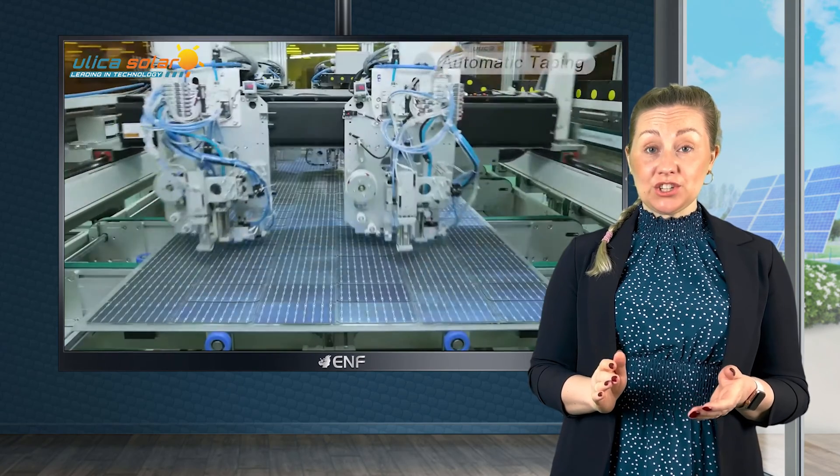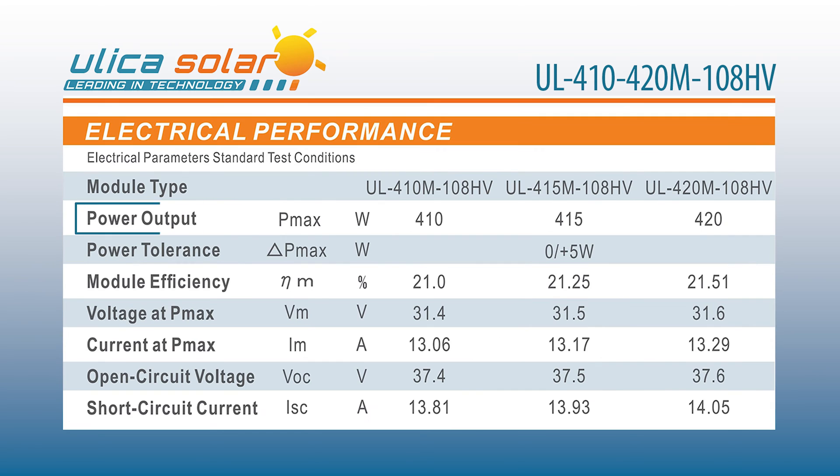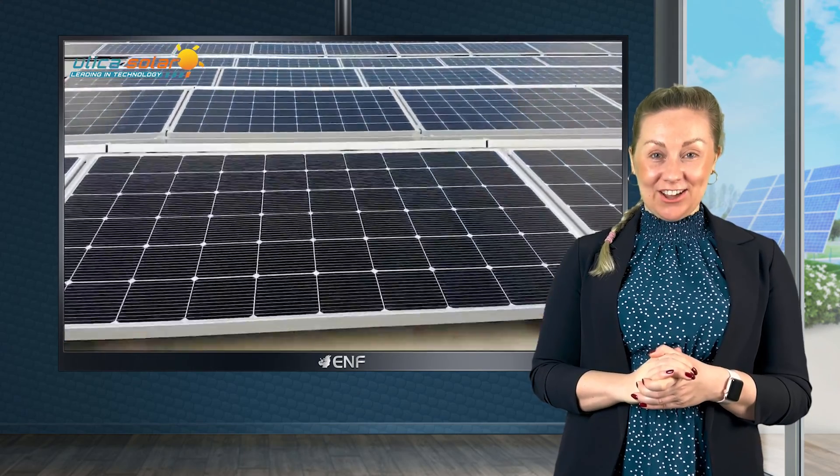Equipped with larger than conventional 182mm cells, the modules can generate up to 420 watts, making them a top choice for both small and large-scale projects.